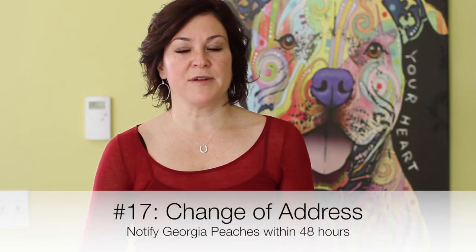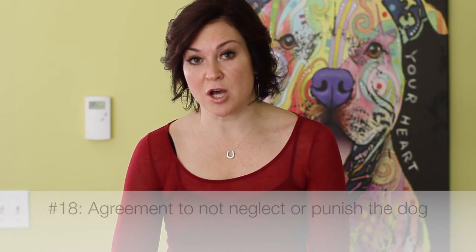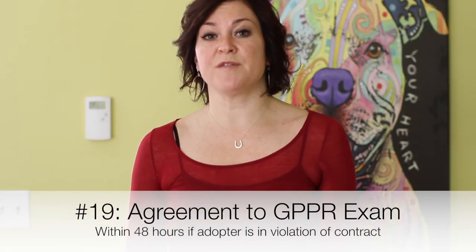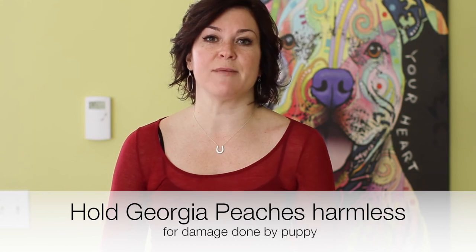Item 17: by checking this box you're agreeing to notify us within 48 hours of any anticipated change of address so we can keep your information updated in our database. Item 18: you're agreeing by signing this portion of the contract that you agree not to neglect or punish your dog. By doing so you will be considered to have violated this agreement. If you have questions about behavioral issues or problems, please contact us immediately. Number 19: by signing this portion of the adoption contract you agree to an exam of your dog within 48 hours should there be any suspicion of violation of this contract. In the history of our rescue this has happened only one time and it was due to very dire circumstances. Item 20 states that you realize this is a legal agreement and that your signature is binding and that you're agreeing to all the terms herein. Item 21: by signing this portion of the adoption contract you're certifying that everything stated in the document has been accurate, and you're also agreeing that you will hold Georgia Peaches harmless for any damage that your puppy does going forward.